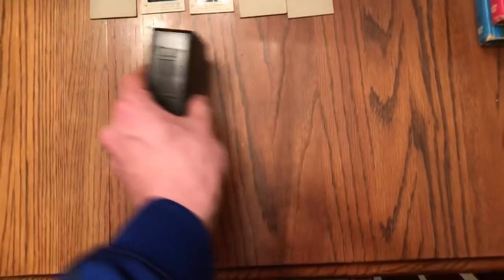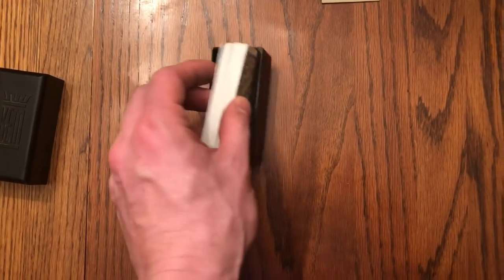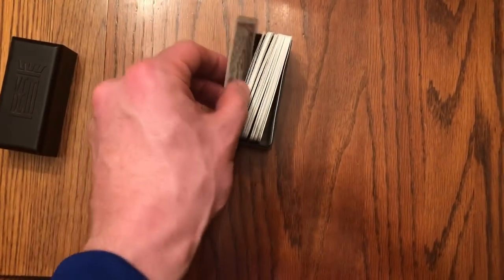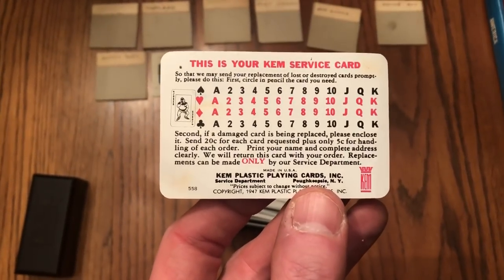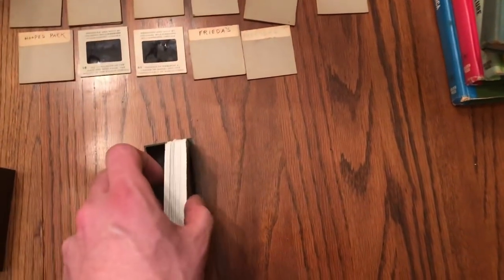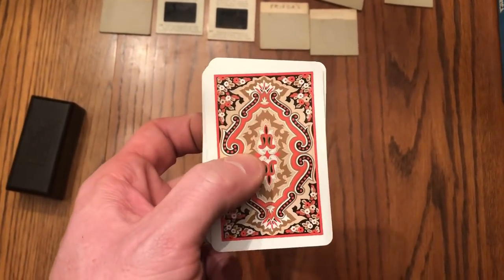Then there's this interesting set of cards in the plastic case by Kem. Like I said, the values are all over the place. I think part of it has to do with the design, and also the age. There's a bunch from the 70s, but these are from the 1940s, which should make it more valuable. I've seen a different pattern on these cards sell for over $100. We'll see where these wind up going.